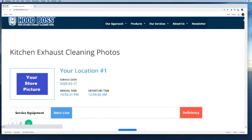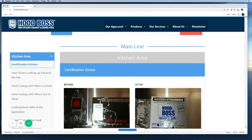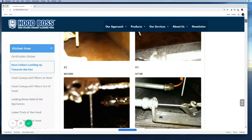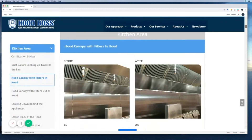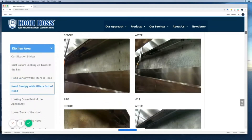HoodBoss developed our same-day photo documentation app that synchronizes before and after pictures to our clients' custom portal the morning after service is performed. This allows our team to ensure quality of work was performed and provides our customers with photo documentation of every cleaning performed by HoodBoss in a timely manner.